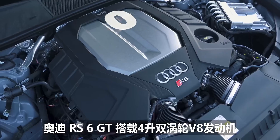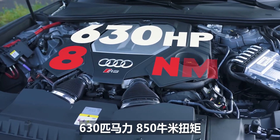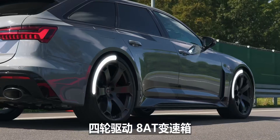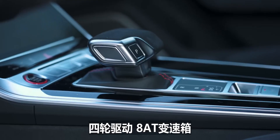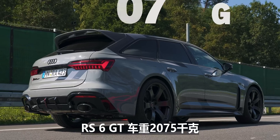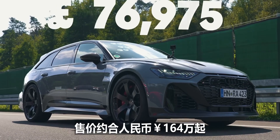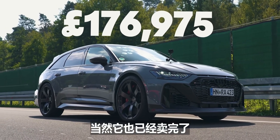The Audi RS6 GT is powered by a 4.0-litre twin-turbo V8 with 630 horsepower and 850 newton-metres of torque. That powers all four wheels via an 8-speed automatic gearbox, once again with launch control. The RS6 GT weighs in at 2,075 kilos, and it costs from £177,000. However, it's also sold out.